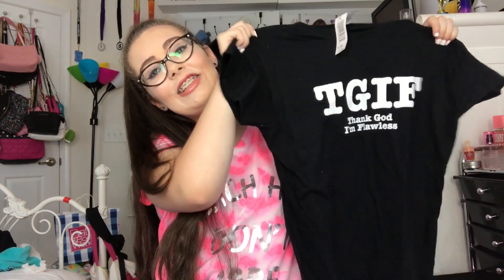I also picked up two other shirts. First I got one that says 'Squad Goals,' and then I got one which I think is my favorite — it says 'TGIF: Thank God I'm Flawless.' So yeah, those are super super cute.